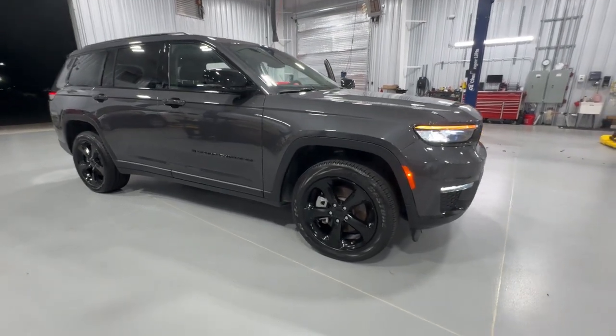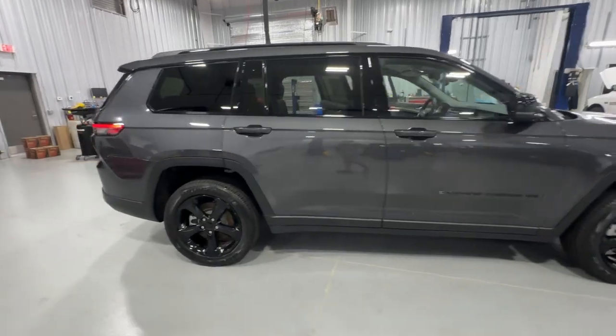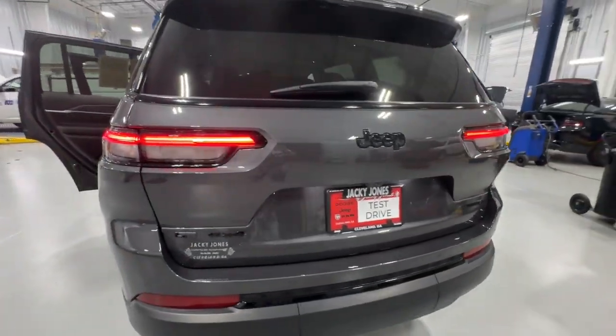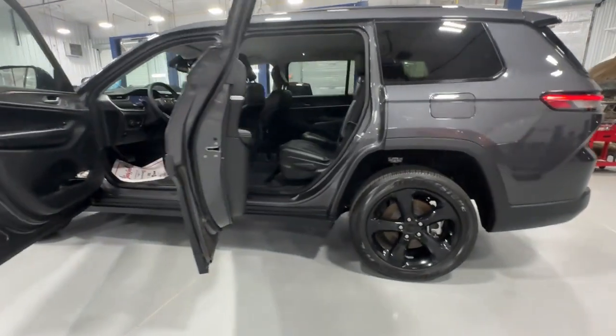Look no further than the 2023 Jeep Grand Cherokee. With less than 10,000 miles on the odometer, this vehicle provides excellent value. The Jeep Grand Cherokee — the stylish all-terrain SUV that blends comfort, high performance, and rugged capability.